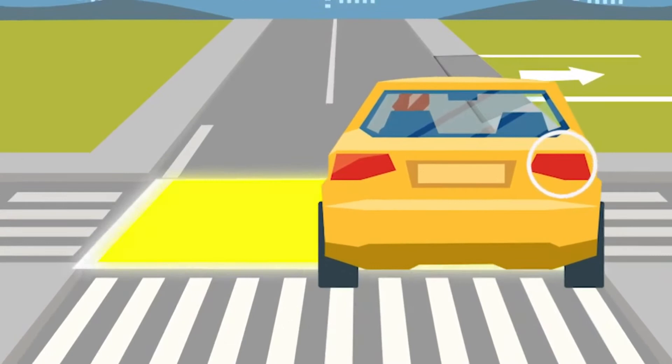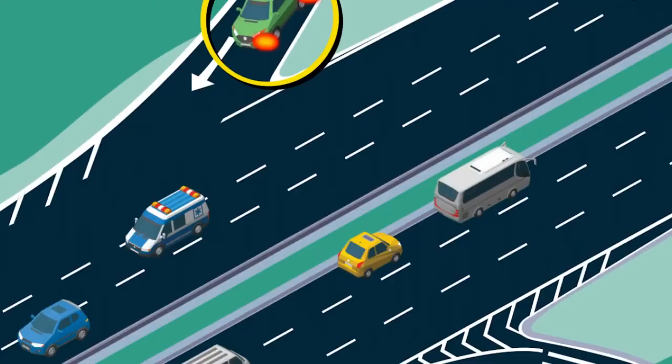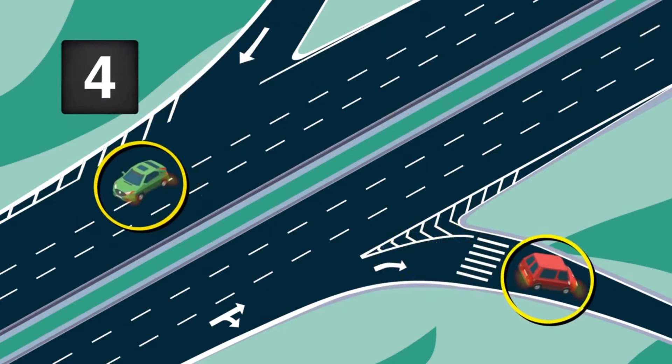If you signal too early, the other driver may think you plan to turn into the intersection and may pull out in front of you. When driving on a freeway, use your turn signal when entering and exiting, and at least five seconds before you change lanes or pass another vehicle. Always check your mirrors and your blind spot by looking over the appropriate shoulder to make sure the lane is clear before moving into it.